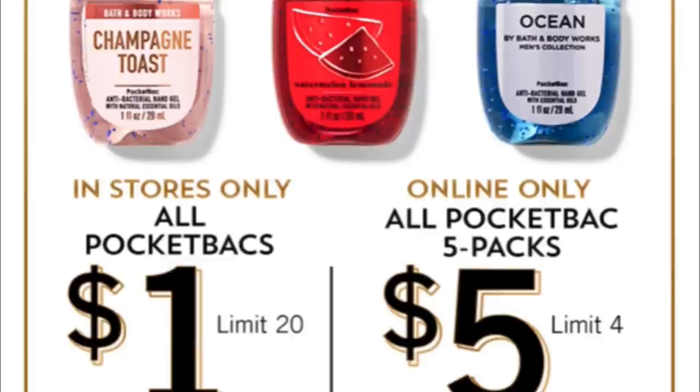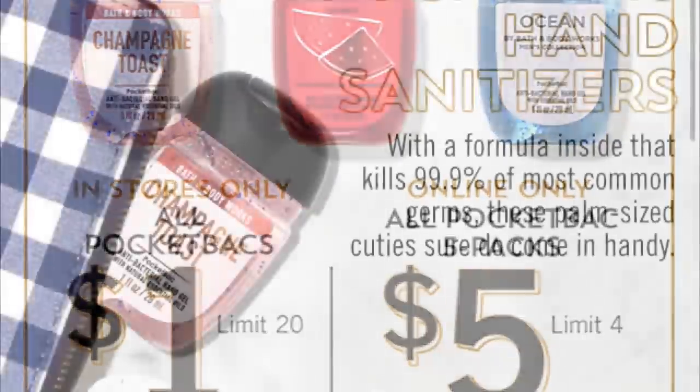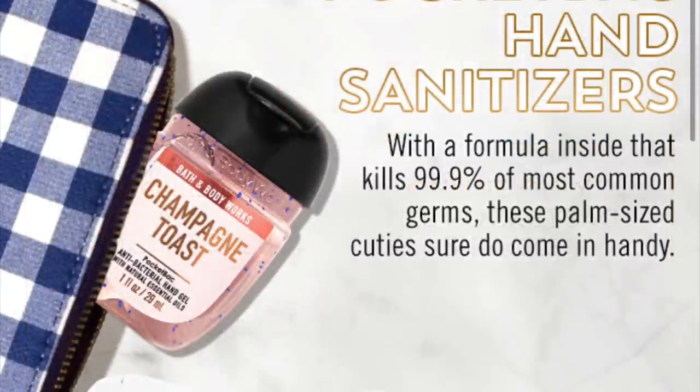Online only, they're doing all pocket bac five-packs going for five dollars for the five pack. I wanted to start off with this little bag thing with the gingham print — what is that? It looks like some kind of thing that holds sanitizers or maybe a mini wallet. I wish that would come out; it looks actually interesting.